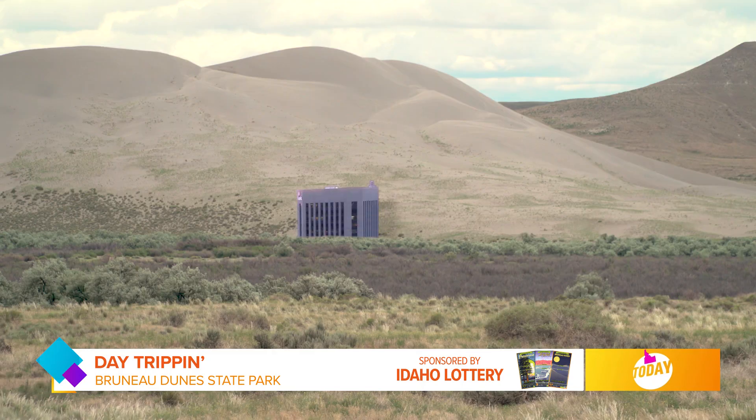The U.S. Bank building in downtown Boise is about 270 feet high, so the dunes that we're looking at over our shoulder are basically two of those buildings.